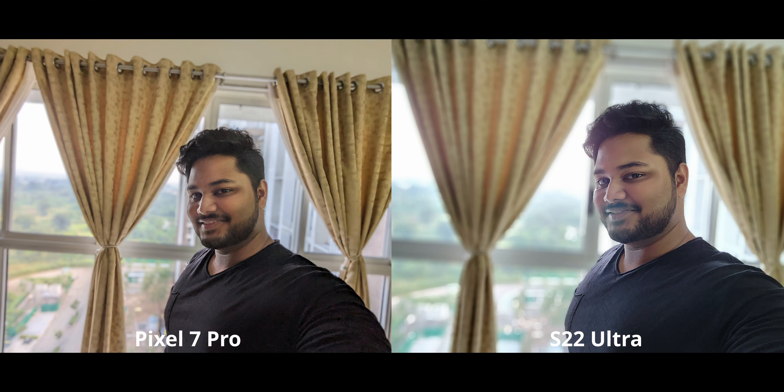In a high dynamic range selfie shot, the pixel does a much better job delivering nice, good contrast, while parts of the S22's image look a little faded. One thing to point out: you cannot change the blur level on the Pixel 7 Pro, and it is pretty low. On the S22, I cranked the blur all the way up and it looks really nice as a portrait — so that makes me prefer the S22 overall for portraits, although I sometimes prefer the pixel's look.